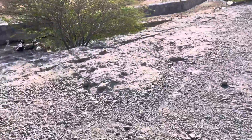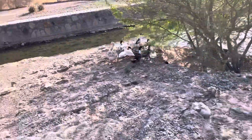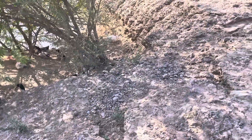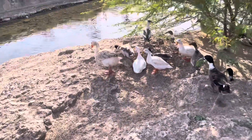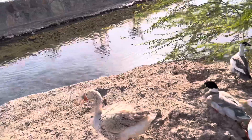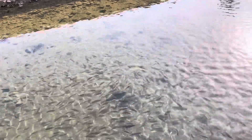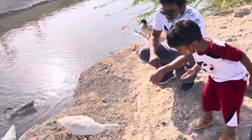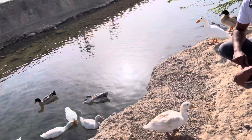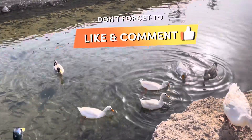The only free thing here is feeding the ducks — you can feed the ducks as much as you want, no money for that! There is also a river full of fish, and there are the ducks. We're feeding them biscuits because we had some with us, feeding them right in the water. Don't forget to like and comment down below!